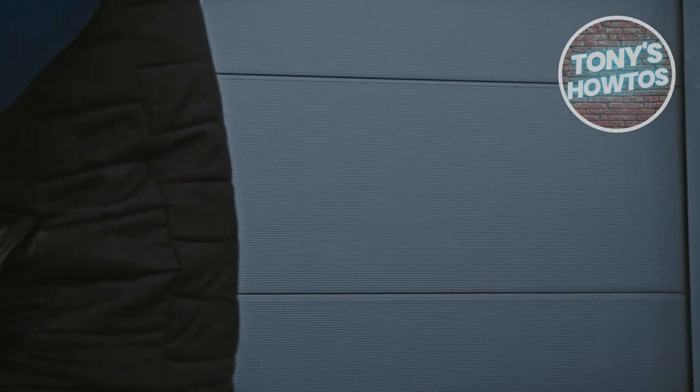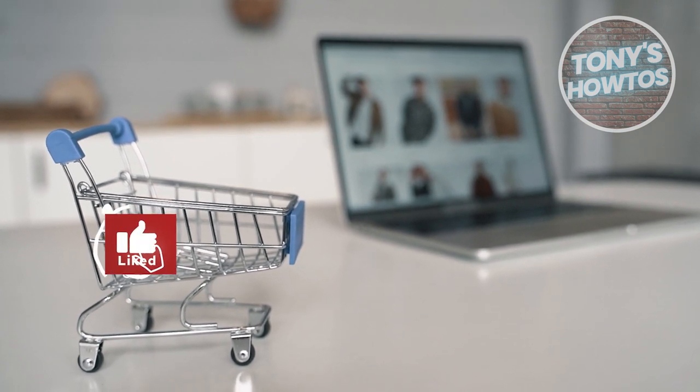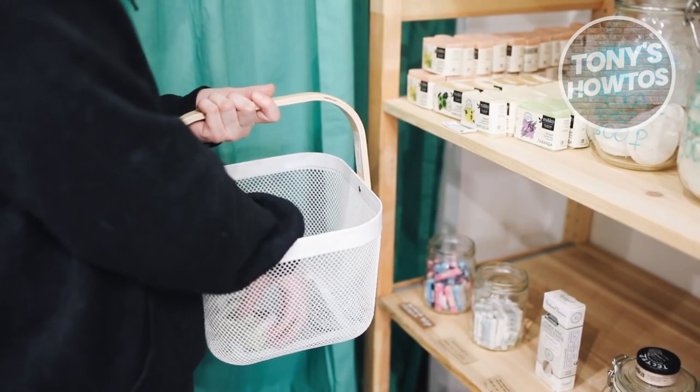Keep your eyes peeled for dusty items sporting those coveted yellow clearance tags. These are the prime candidates for future penny status, signaling significant markdowns.